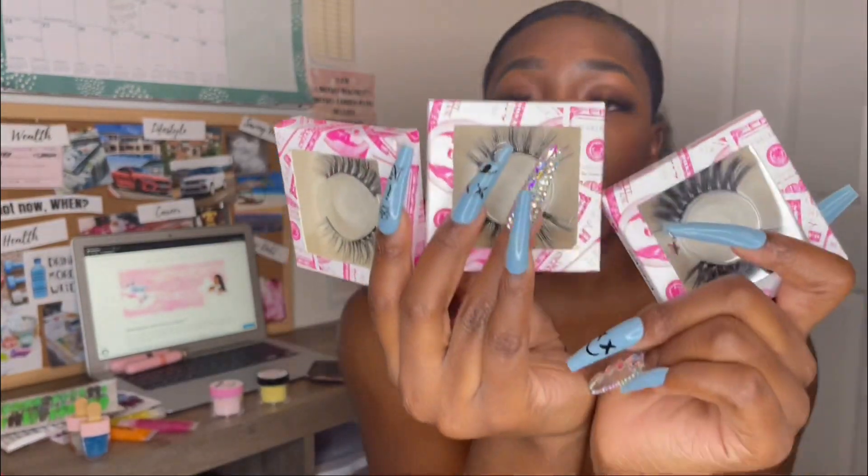Next I want to show you guys my faux mink lashes. These aren't all of them, but these are some of my favorites. I absolutely love Diana — I wore these in my last video, so go check that out if you haven't. These are really high quality faux mink lashes, so definitely check them out on the website.